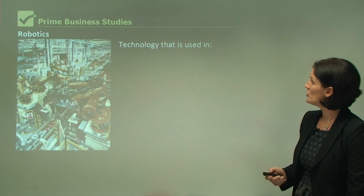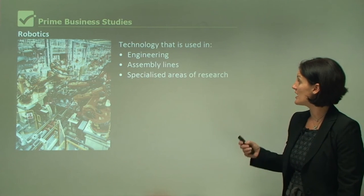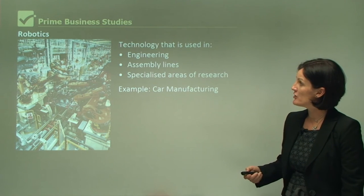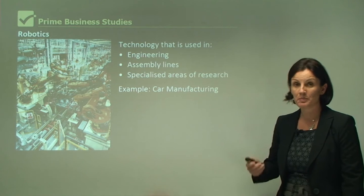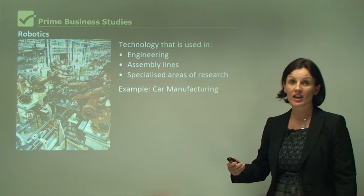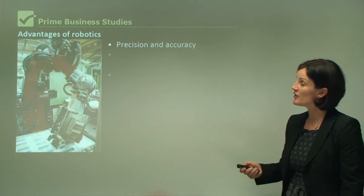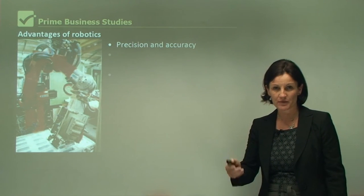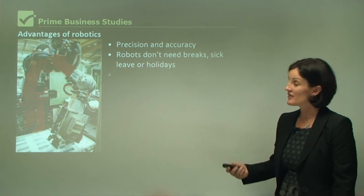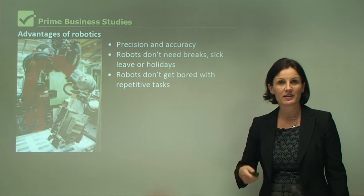Robotics. This is technology that is used in engineering, assembly lines, and specialised areas of research. For example, car manufacturing has taken on robotics to build cars. Robotics can also conduct engineering, so they can actually design new products. The advantage of robotics is that they are precise and accurate — they make fewer mistakes than humans. Robotics don't go on breaks; they don't have sick leave and they don't have holidays.